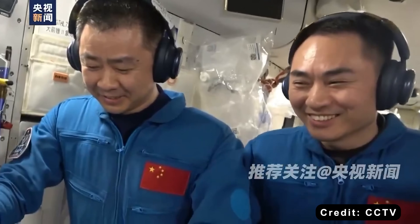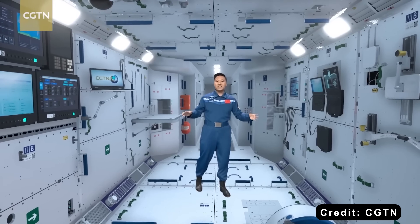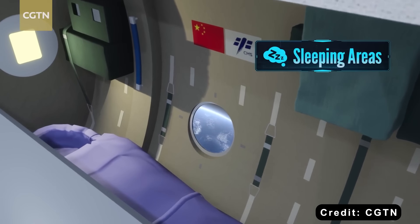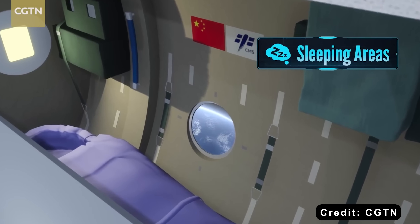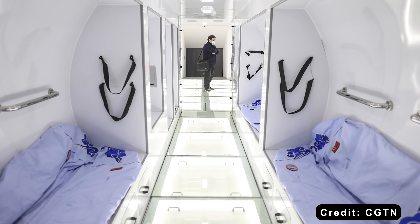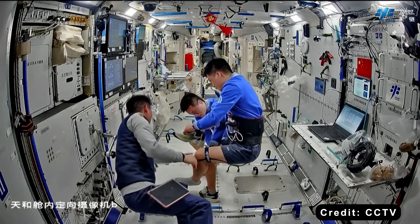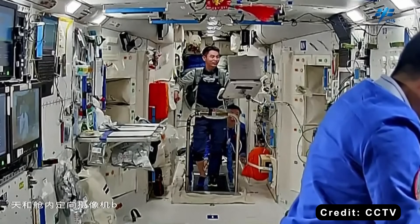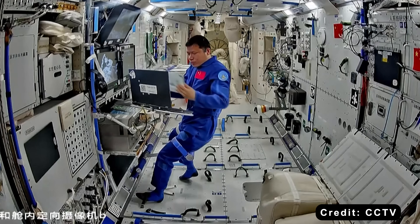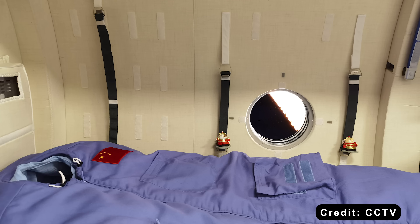Where do Chinese astronauts, or Taikonauts, actually sleep? The answer lies inside the Tianhe core module. Each crew member has their own private sleeping space, roughly the size of a twin bed with some extra headroom. These bunks are noticeably larger and more comfortable than the compact sleeping pods found on the ISS. The quarters aboard Tiangong are designed to feel cozy and personal, with enough room for items like photos, manuals, and headphones. Each astronaut even has their own window for gazing out into space. This thoughtful setup offers both privacy and a touch of home, which is crucial for maintaining mental health and good rest during long missions.